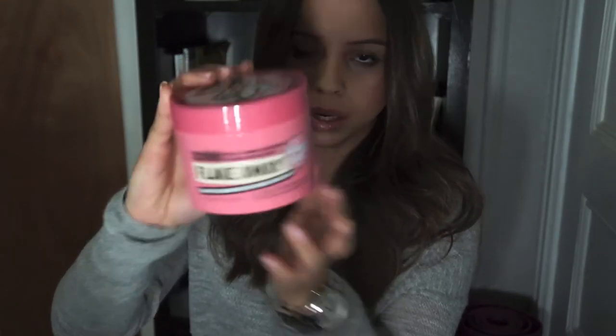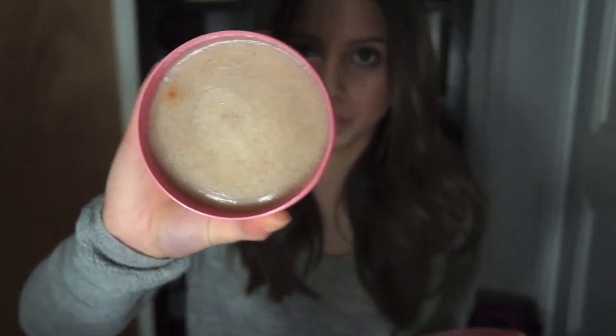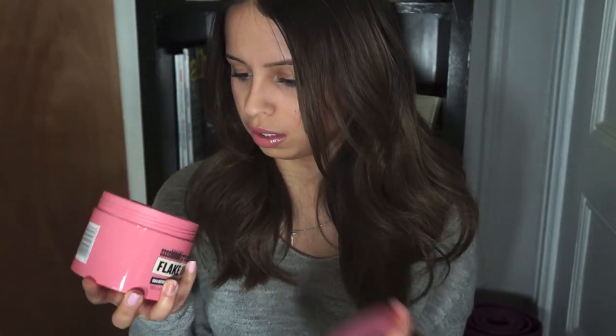Now for the Sephora haul. The first thing is the Soap and Glory Flake Away Shea Butter Sugar and Peach Seed Powder Spa Body Polish. It comes in this big tub. I've never really tried a body polish or scrub like this before. It has these scrubby beads and it smells so good — I cannot wait to use it. It's supposed to scrub off all the flakes on your body. This cost me about $20, a little pricey, but hopefully worth it.